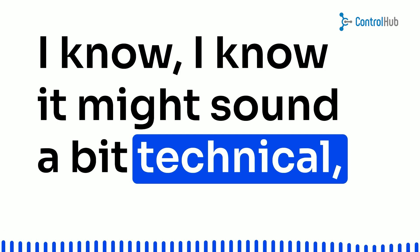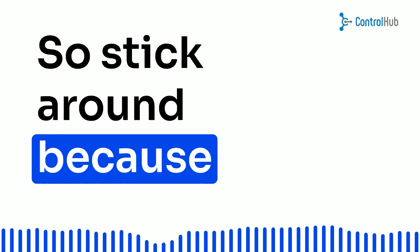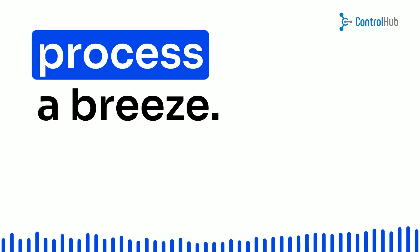It might sound a bit technical, but trust me, it's a game changer. So stick around, because we're about to make your purchasing process a breeze.